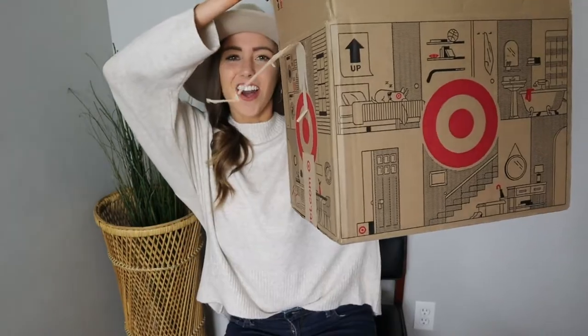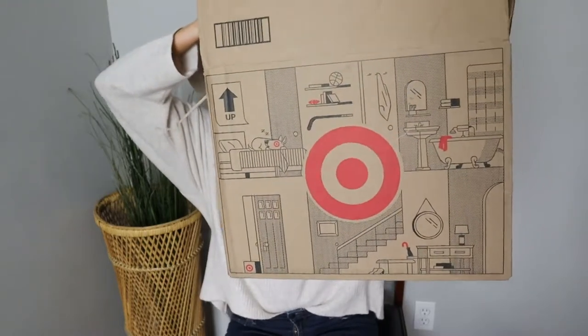Hey friends, welcome back to my channel! If you're new here, my name is Katie. I do different types of lifestyle videos and today I'm going to be doing a fun Target haul. I've done a Walmart and an Amazon fall try-on haul, so I thought it was only necessary to do a Target one. I live in a very small town and the nearest Target is an hour and a half away — I know, sad. I was running to the city so I picked up a few things in store, but the rest I just ordered online. I'll be sure to link everything in the description below.